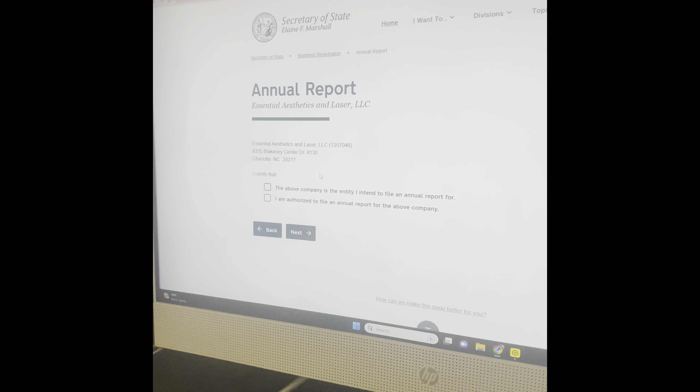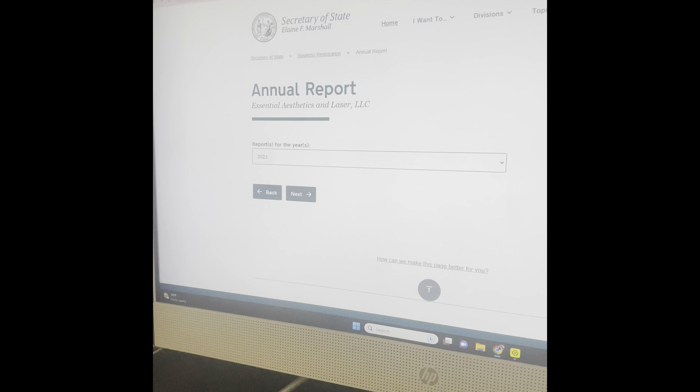As you can see, some of these businesses have multiple listings — they've been dissolved or are inactive, whatever the case may be. You just click on 'annual report' next to your business and then click 'file current annual report.'